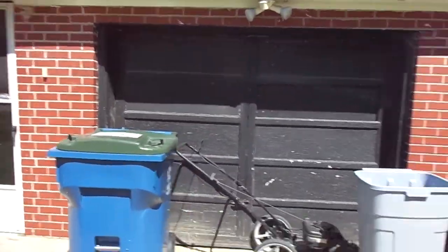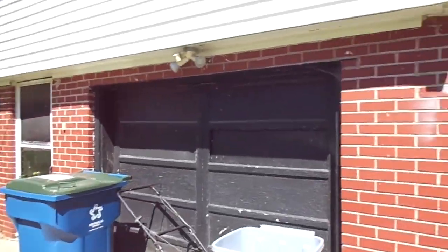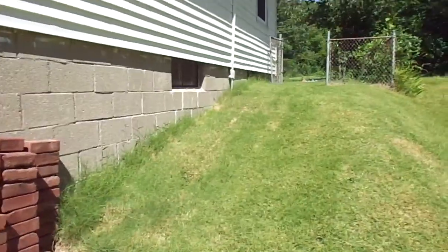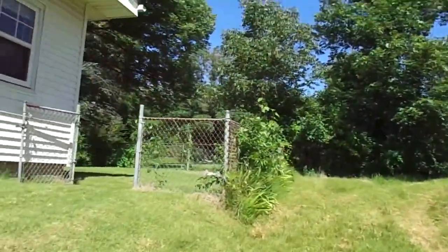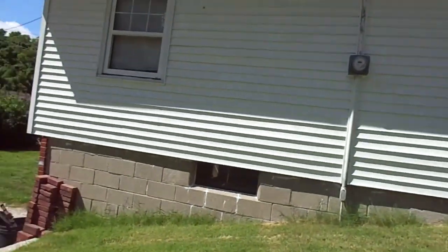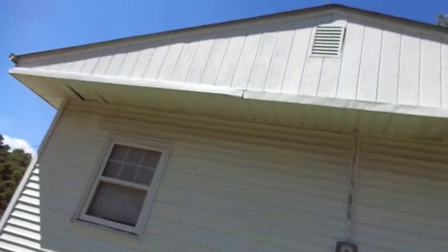It's a split level, and I already did the video of the inside. He said it has never had any water issues — it looked good to me. Here's the soffit and fascia — it all looks not bad.